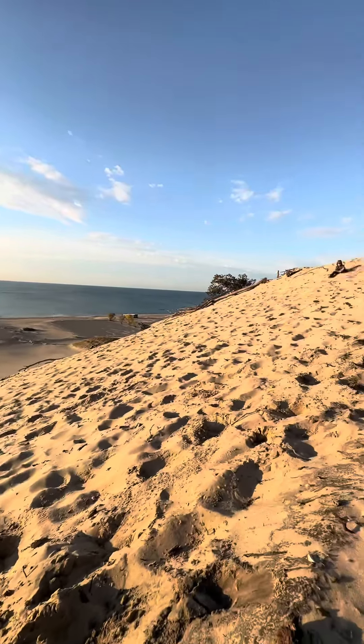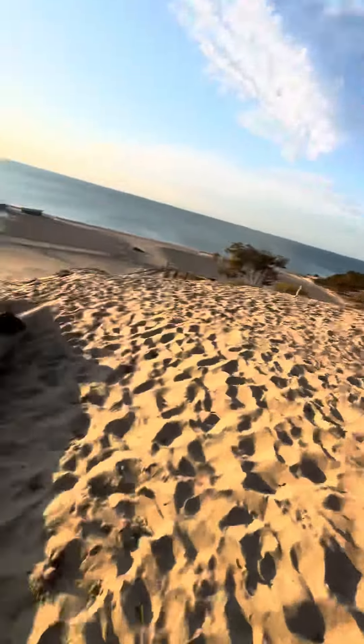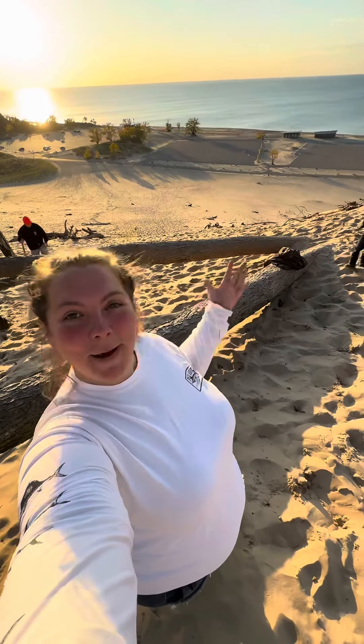The crazy thing is that in person, and even in videos, it doesn't look as long and tall as it actually is. But we made it all the way to the top. That was exhausting and I took breaks, but I made it.